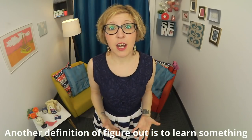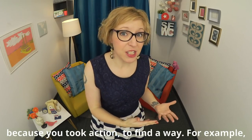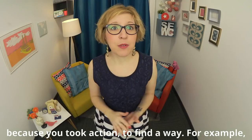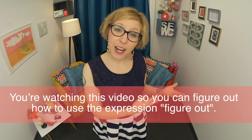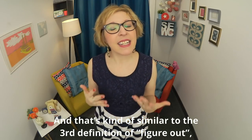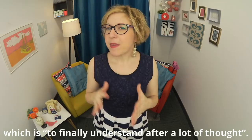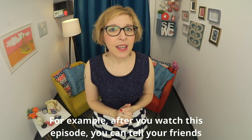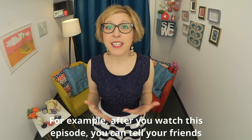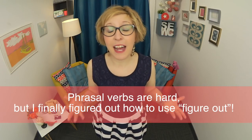Another definition of 'figure out' is to learn something because you took action to find a way. For example, you're watching this video so you can figure out how to use the expression 'figure out.' That's kind of similar to the third definition — to finally understand something after a lot of thought. For example, after you watch this episode you can tell your friends: 'Phrasal verbs are hard, but I finally figured out how to use figure out.'